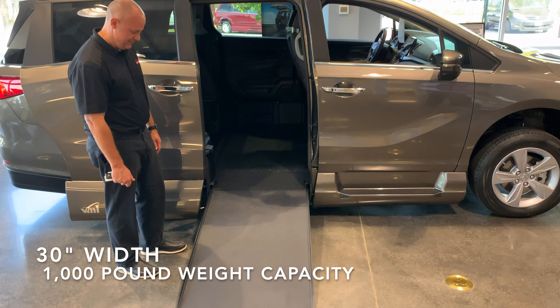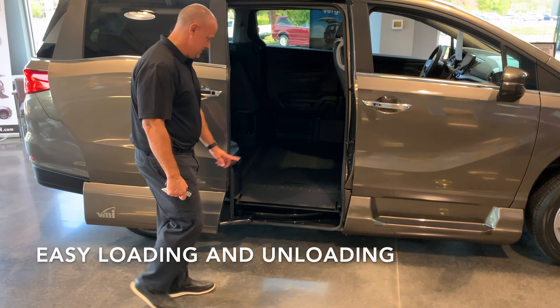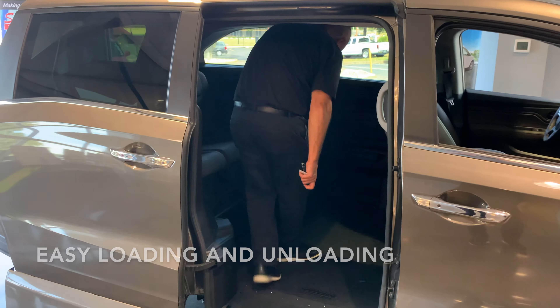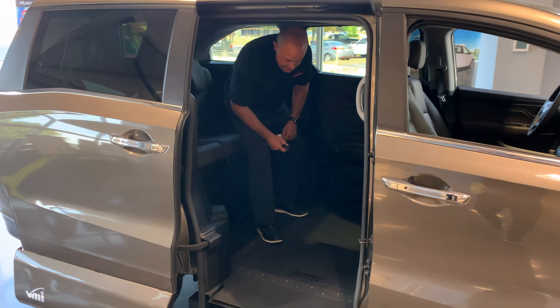The ramp is 30 inches wide and has a 1,000 pound weight capacity. The in-floor ramp feature gives you the safety advantage of loading and unloading ambulatory passengers on the non-traffic or curb side of the vehicle without deploying the ramp.